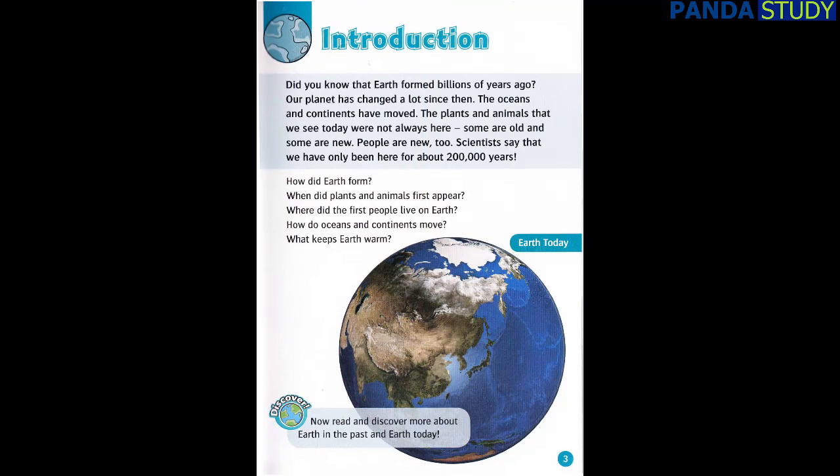Introduction. Did you know that Earth formed billions of years ago? Our planet has changed a lot since then. The oceans and continents have moved. The plants and animals that we see today were not always here. Some are old and some are new. People are new, too. Scientists say that we have only been here for about 200,000 years. How did Earth form? When did plants and animals first appear? Where did the first people live on Earth? How do oceans and continents move? What keeps Earth warm? Discover! Now read and discover more about Earth in the past and Earth today.